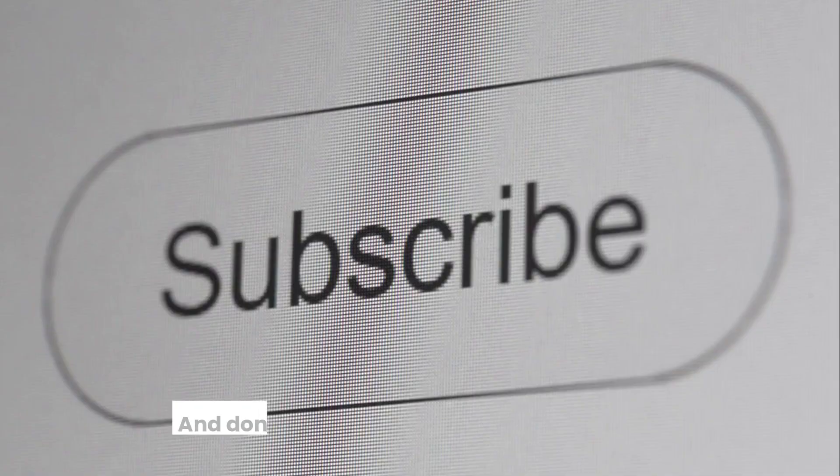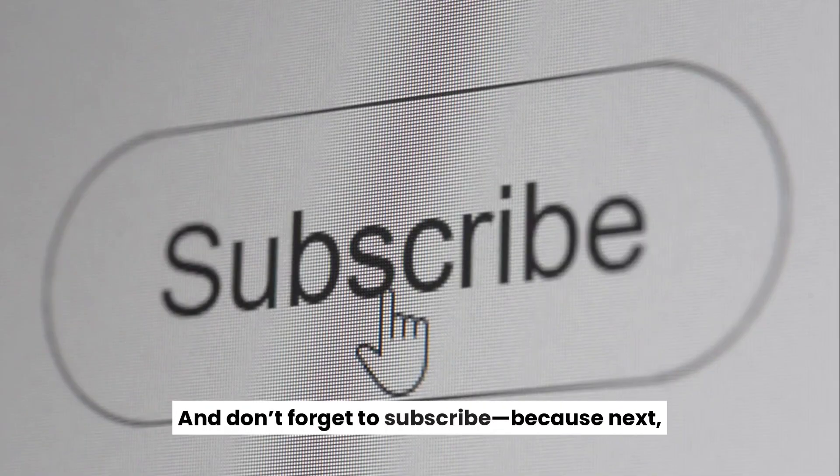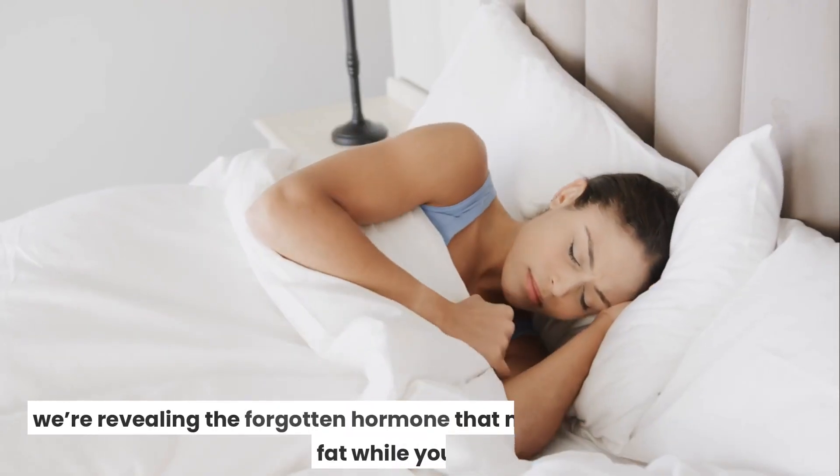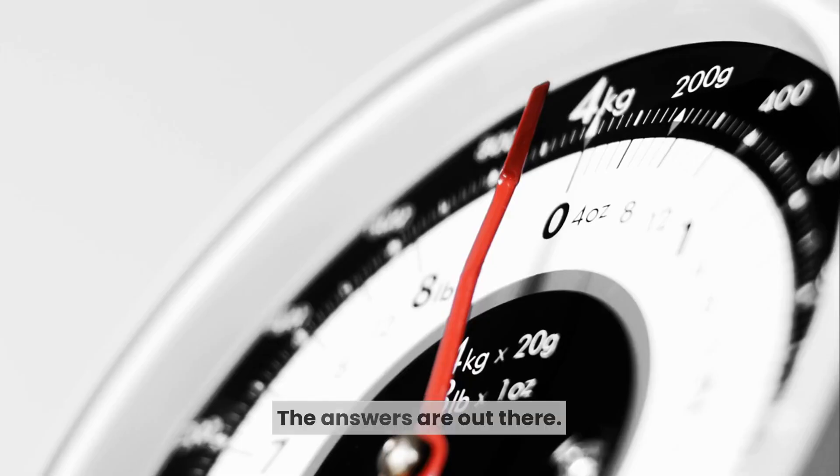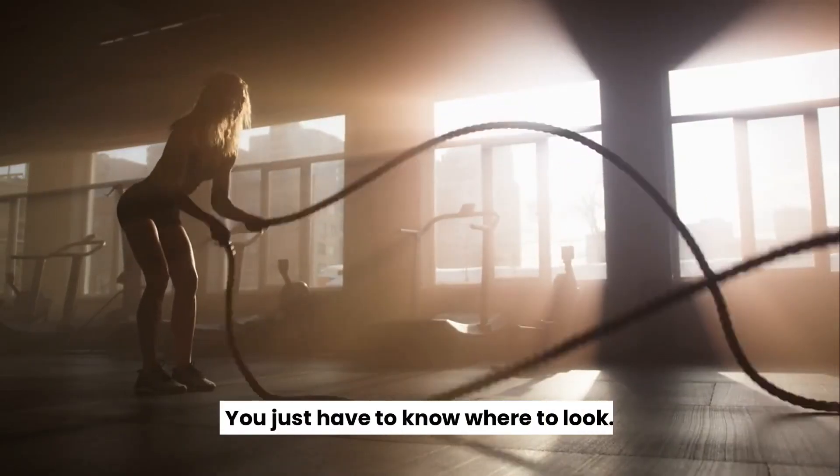Let me know in the comments — have you tried any of these hacks? What worked for you? And don't forget to subscribe, because next we're revealing the forgotten hormone that might be the key to burning fat while you sleep. The answers are out there — you just have to know where to look.